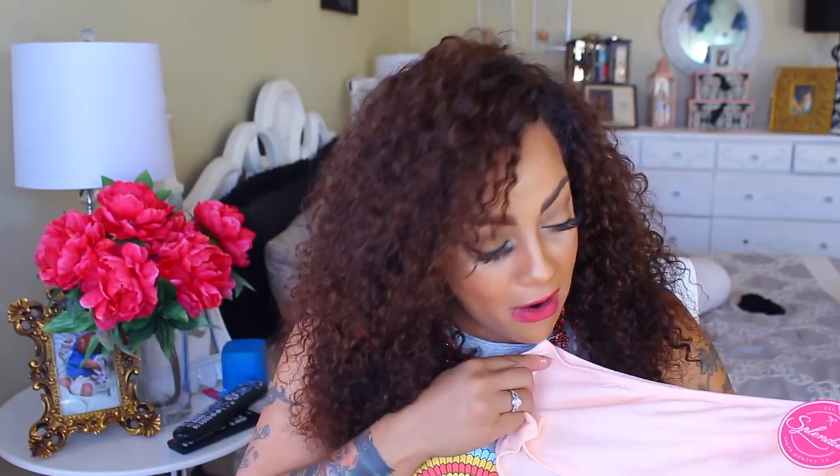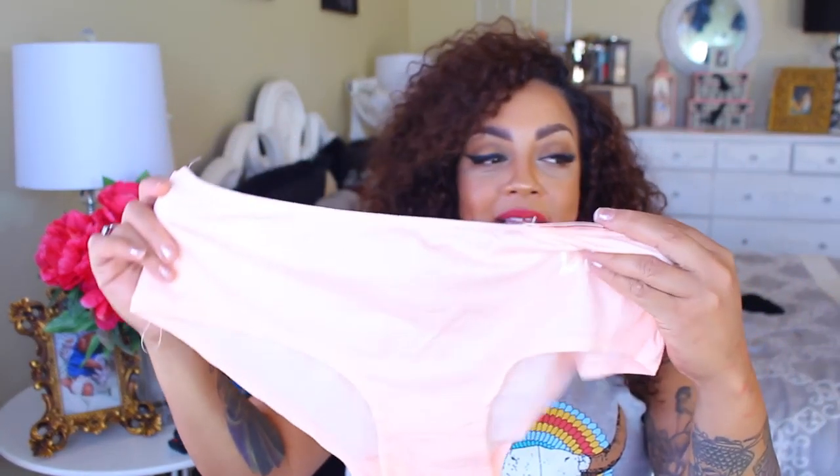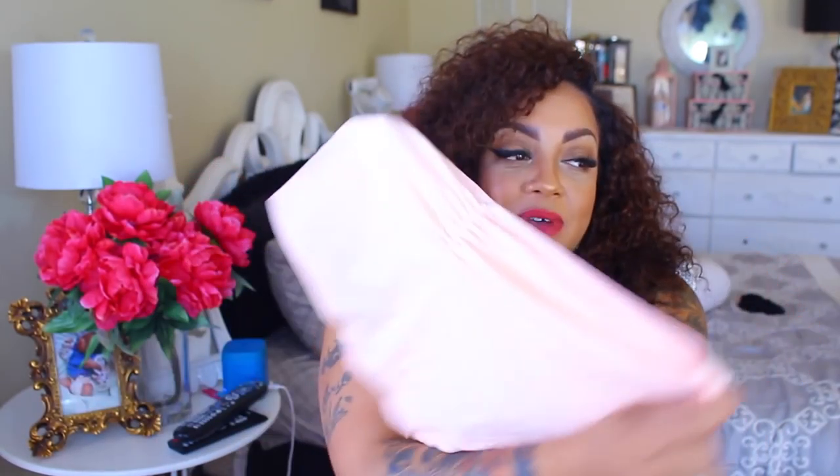I don't like the string too thin on a thong — that's just a preference. The last pair, probably my favorite from the pack, is these cotton ones that say 'Love' on them in a peach color with cute detailing. I love cotton panties because they're so comfortable and breathable. All the information for these companies will be posted below. Make sure you check out my makeup brand — support your girl, buy at least one lipstick! As always, stay diva and divalicious and I'll see you guys in the next video.